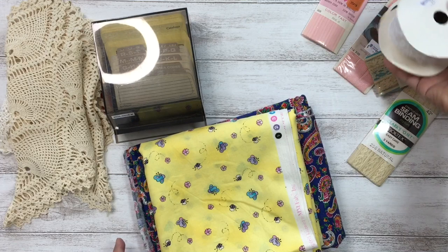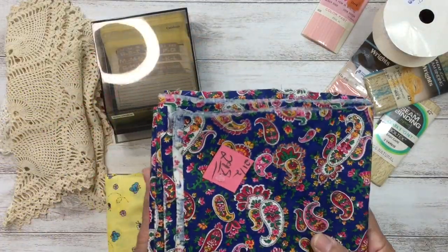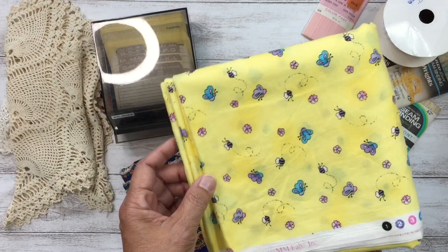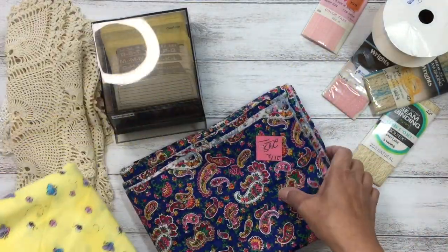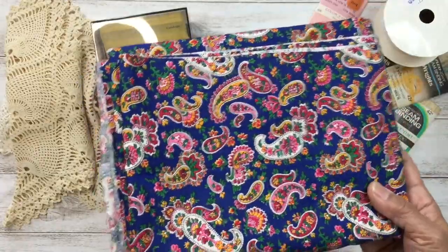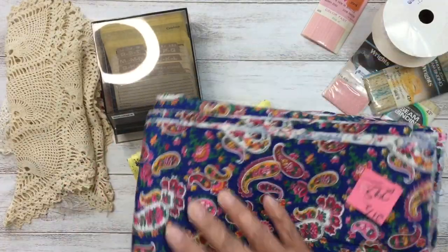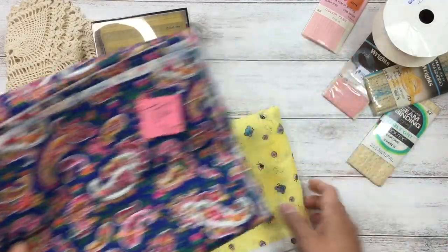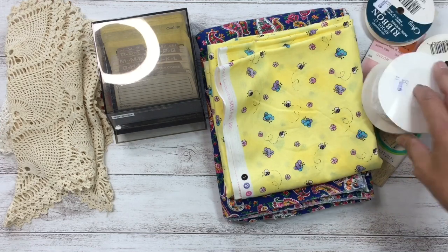The next few pieces are fabric. One piece was $1.95 for one and a half yards — it has bees and butterflies on it, such pretty colors, and I think it would make a great journal cover. The other was $2.95 for two and a half yards — a paisley print with beautiful blue and pink combinations. The paisley fabric feels like 100% cotton, and the other might be a cotton mix — a little softer.